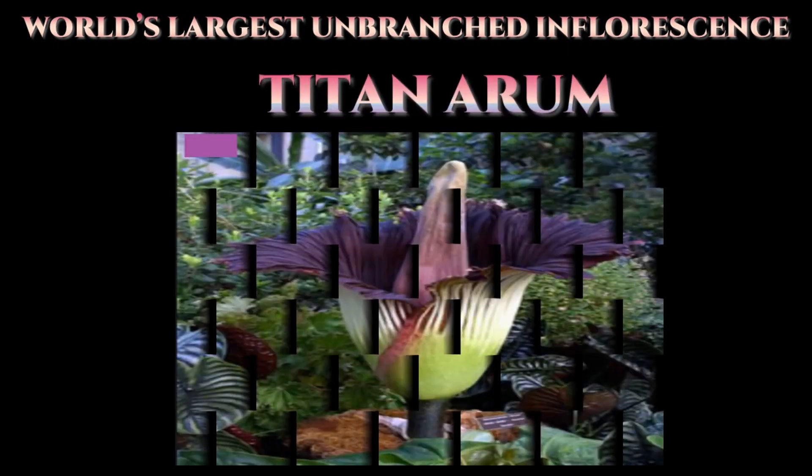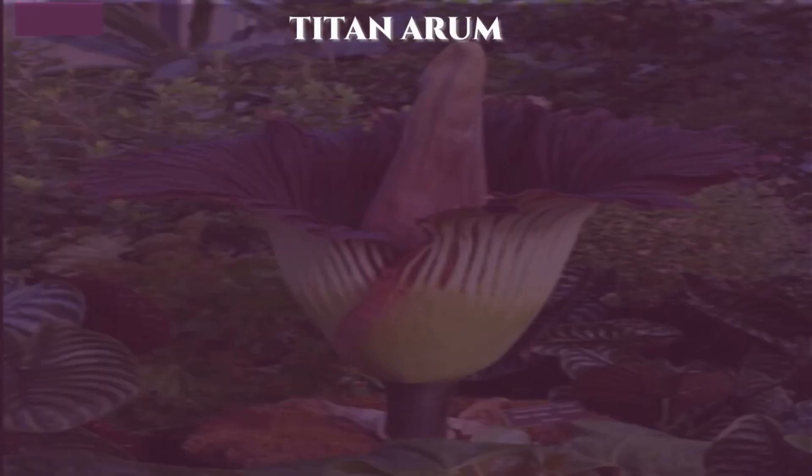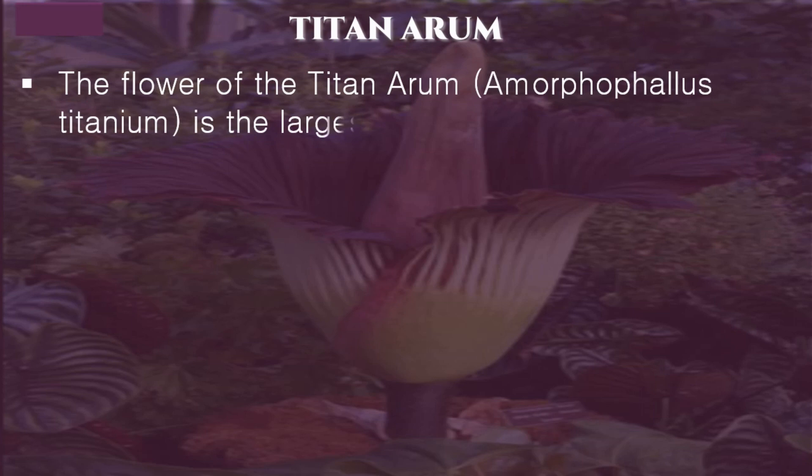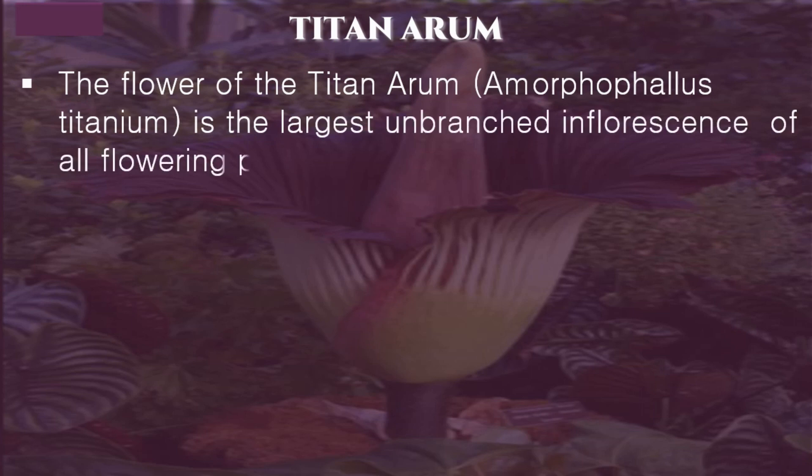Next we are going to see about the world's largest unbranched inflorescence, the Titan arum. The flower of the Titan arum, Amorphophallus titanum, is the largest unbranched inflorescence of all flowering plants in the world.